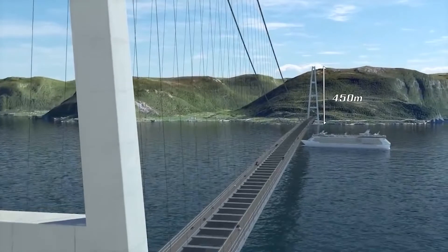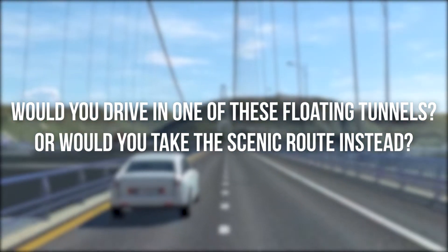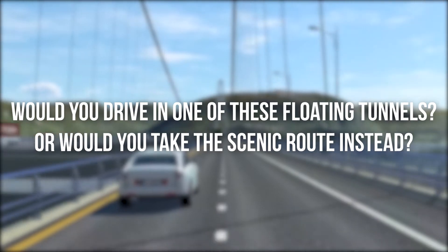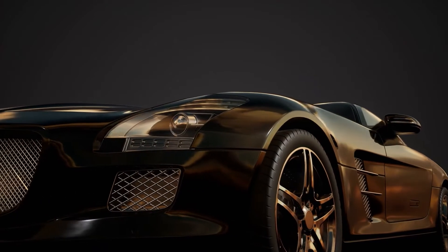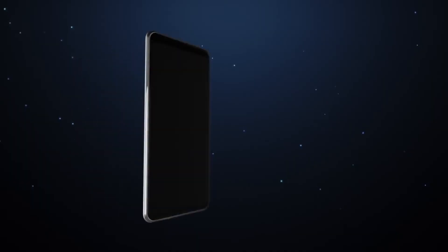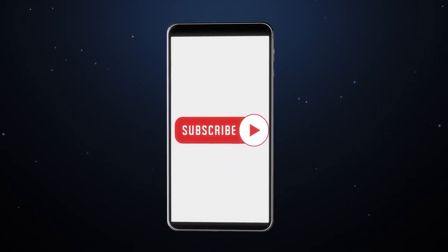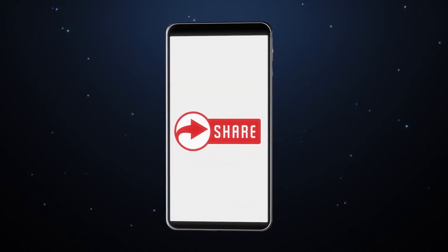And that's all for today's video. Would you drive in one of these floating tunnels, or would you take the scenic route instead? Let us know in the comment section below. If you enjoy everything luxurious, check out our other videos. If you like it, hit the like button, subscribe to the channel, and turn on the notification bell. Thanks for watching — see you in our next video.